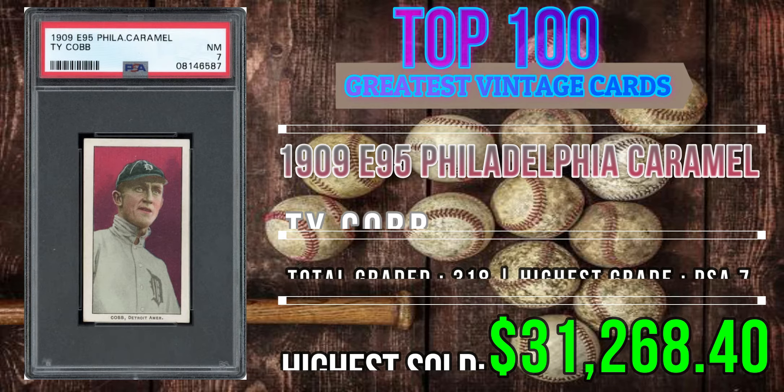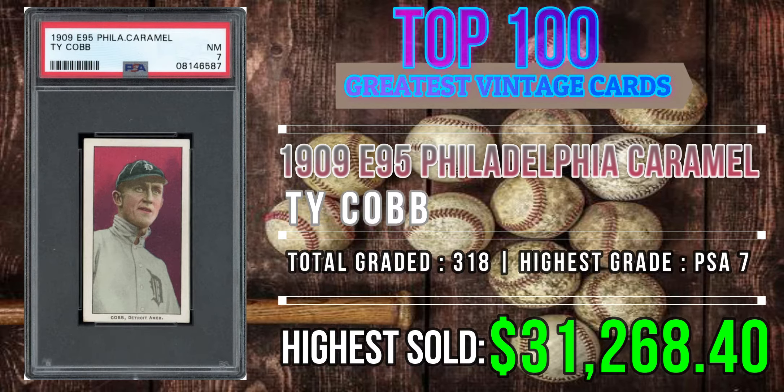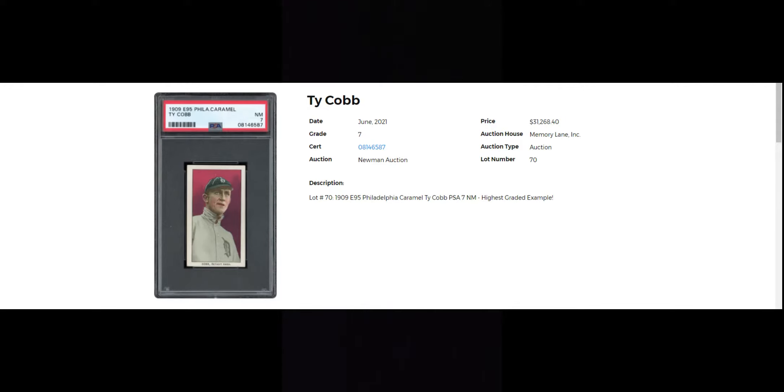Beautiful looking card. There are 380 of these graded total between all the grading companies, and this is the highest graded example, which is a PSA 7. It's got a nice maroon-red background to it. I think the card looks fantastic — it's one of the better looking cards from this particular set.